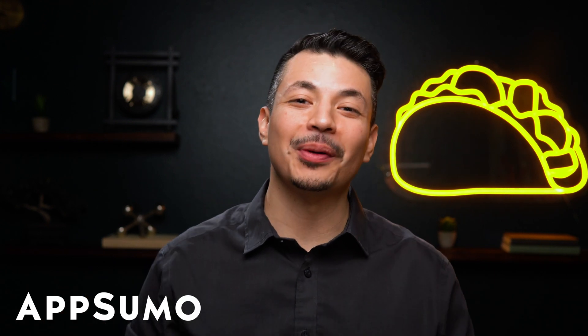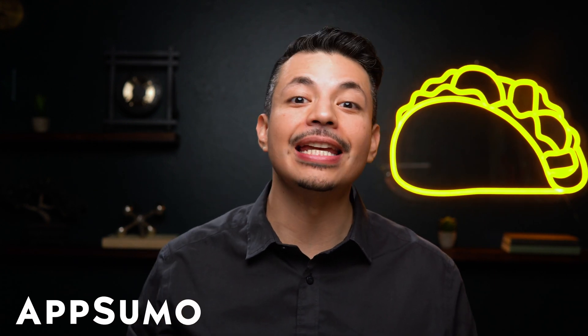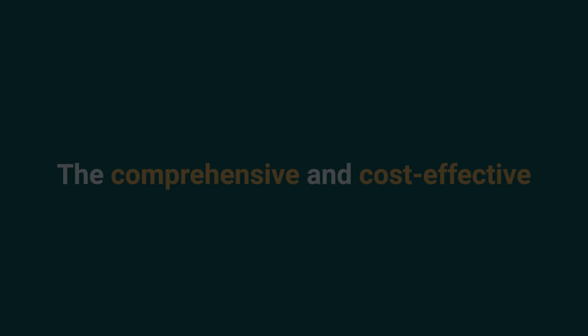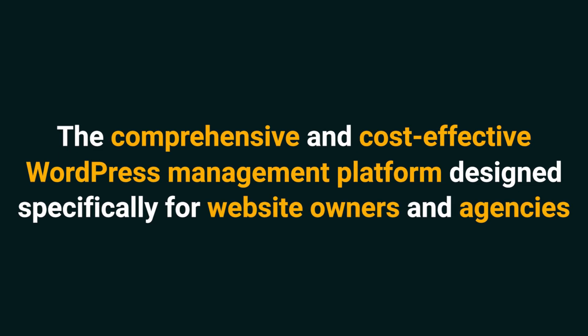What's crackin', Sumo-lings? I'm Eric with AppSumo, the best place to get insane deals on business software. Today we're looking at WPStack, the comprehensive and cost-effective WordPress management platform designed specifically for website owners and agencies.